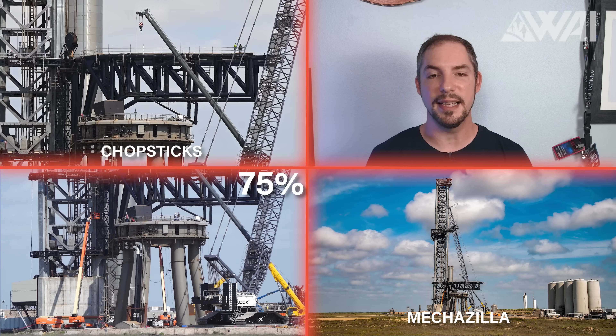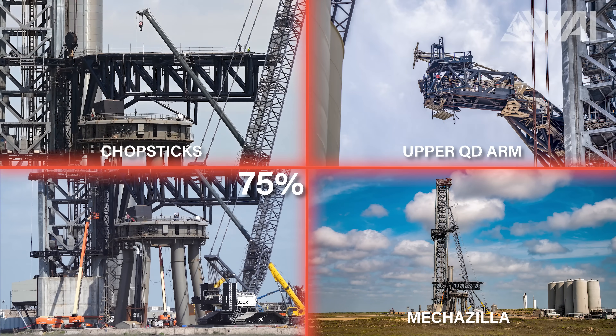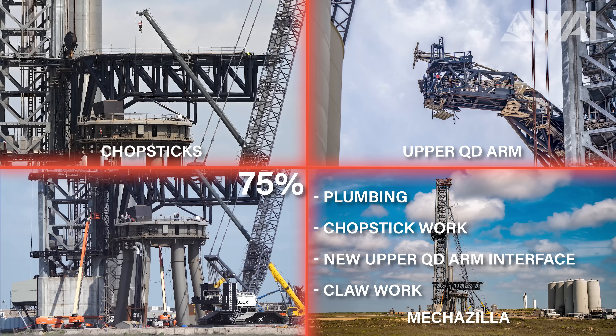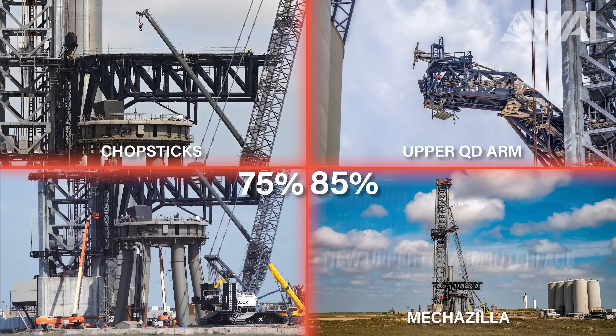Mechazilla, chopsticks, and the upper QD arm? Mechazilla is constantly being worked on in almost every part of it. Plumbing is being updated, chopstick detail work is ongoing, the upper QD arm has seen a new QD interface, and work on the claw continues. It's a big question mark. I'll still go with a solid 85%, though, as the chopsticks wouldn't be mandatory for a first launch — only fueling would be necessary.